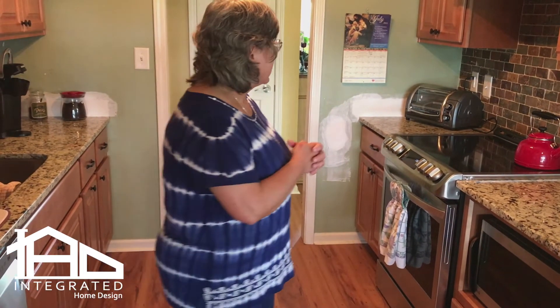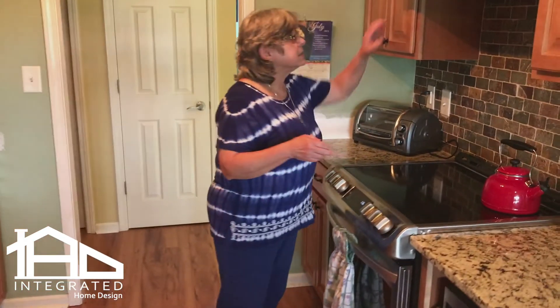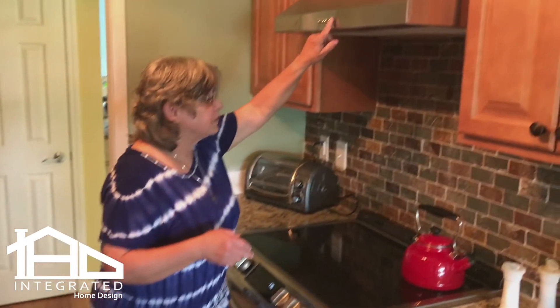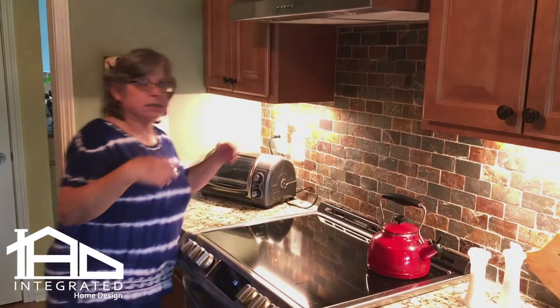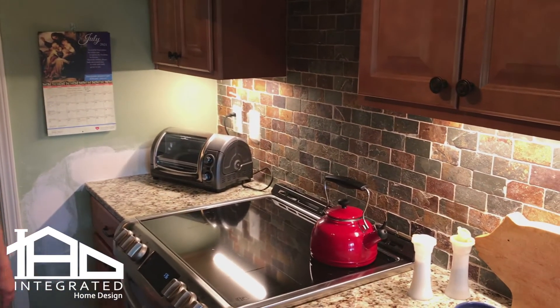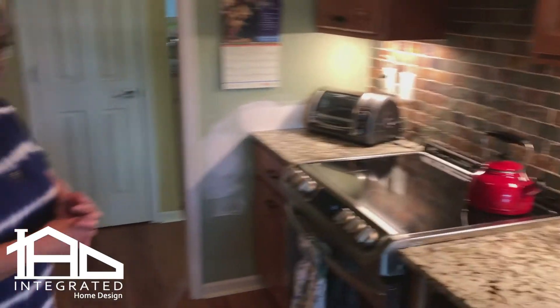We're very happy with everything. We also added some additional lighting — look at that under-counter lighting. It's beautiful, that's awesome.